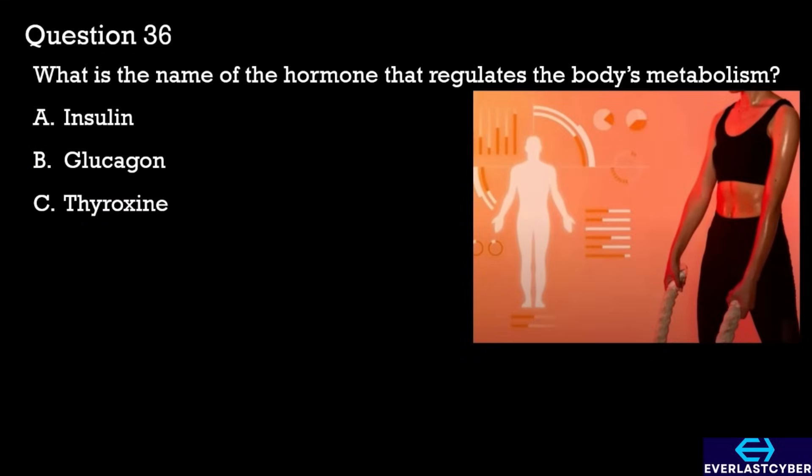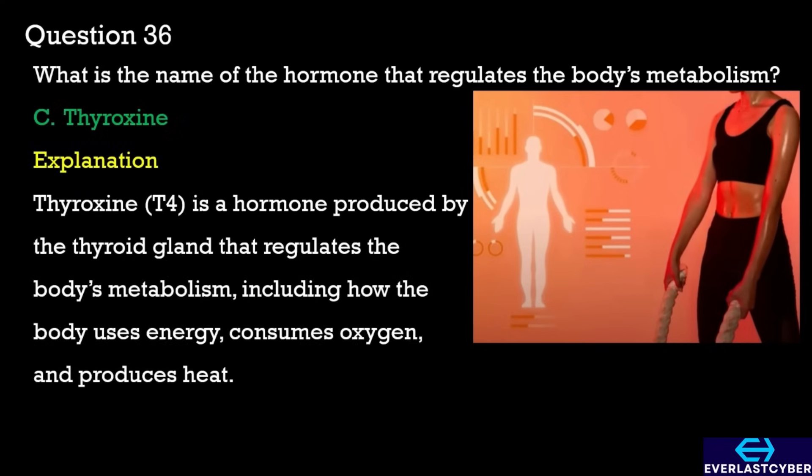Question 36. What is the name of the hormone that regulates the body's metabolism? A. Insulin. B. Glucagon. C. Thyroxine. The answer is C. Thyroxine.